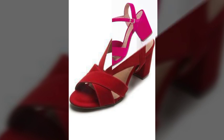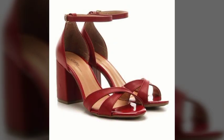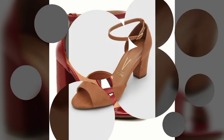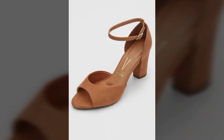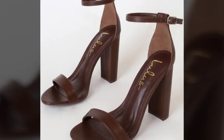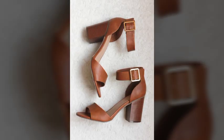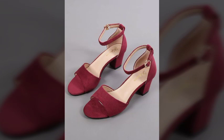Dear friends, today I am going to share with you very beautiful, very amazing, very stylish and very attractive sandal designs ideas. These are the most beautiful, most attractive and most stylish leather block heel sandal designs, looking very nice and very attractive. I hope you will like and enjoy this video.